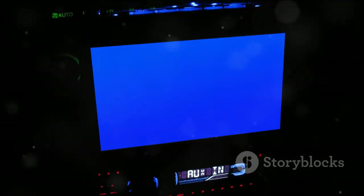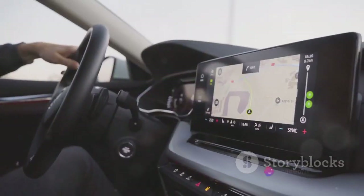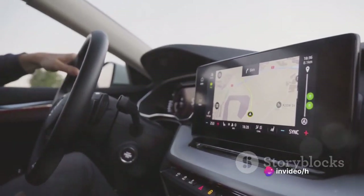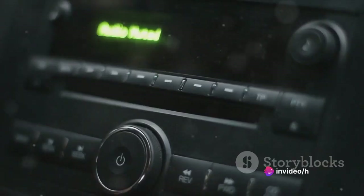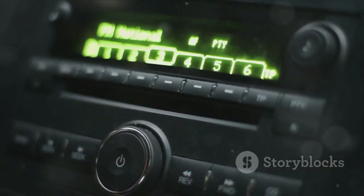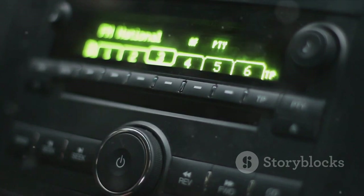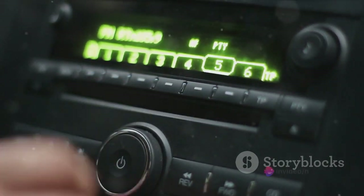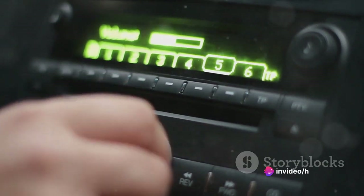Now let's talk sound. The audio system delivers crisp, clear sound that fills the car, turning your everyday commute into an immersive musical journey. Whether you're a fan of podcasts, audiobooks, or blasting your favorite tunes, the sound quality is sure to impress. So for tech lovers, the Toyota C-HR has got you covered.